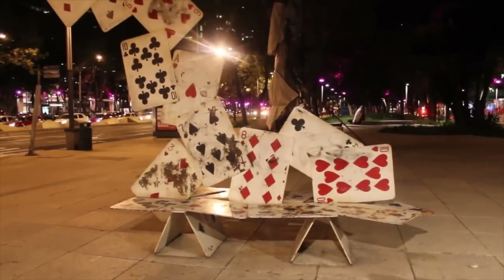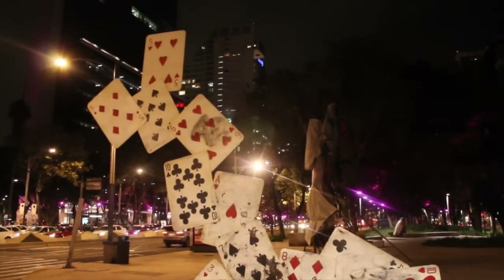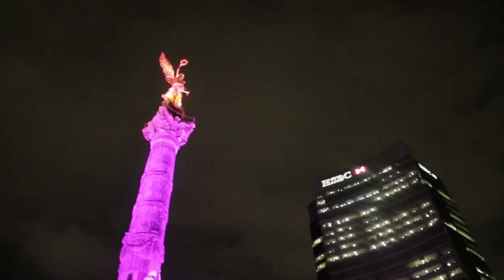Make sure you take time to get a picture on this playing card bench on the Paseo de la Reforma — a very broad street with interactive art that reminded me of Paris.